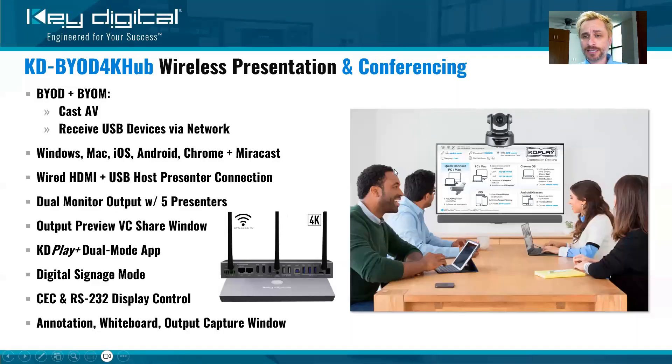It's actually based on Key Digital's KDBYOD 4K, which is a wireless presentation gateway. Take that as your foundation of knowledge. If you haven't already watched the Key Digital University video on KDBYOD 4K, I recommend you start there because that's the foundation we're starting from, and then we're adding to it with the Hub product.